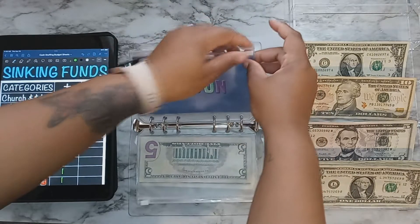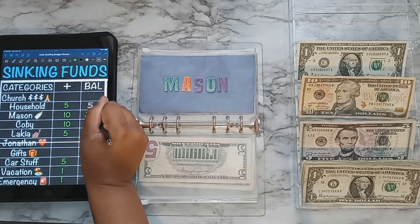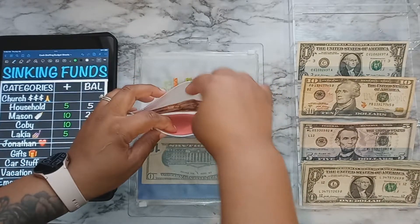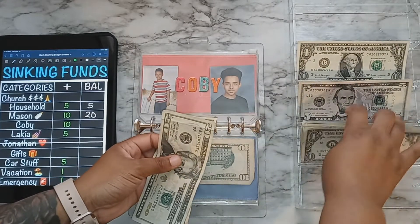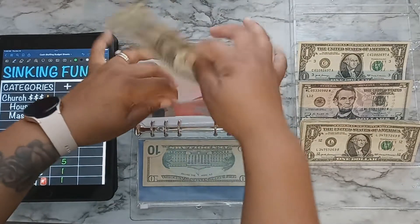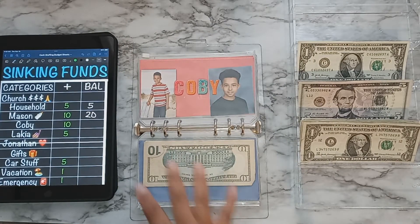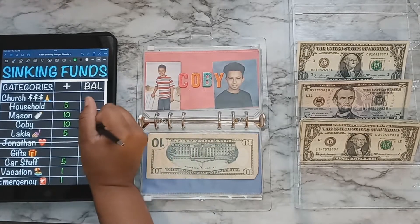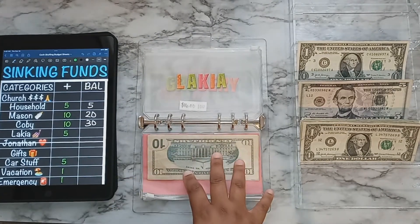You can see my envelopes have changed just a little. My son Kobe will be getting $10 as well — that's $30 in Kobe's envelope. It's building up pretty good but he actually needs a haircut so I'll probably be using some of that money this week. Then my envelope will be getting $5.